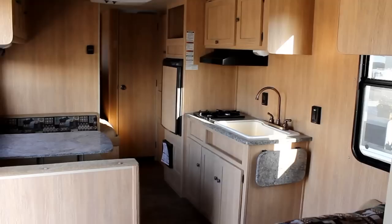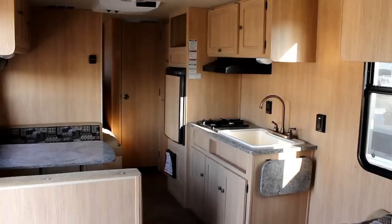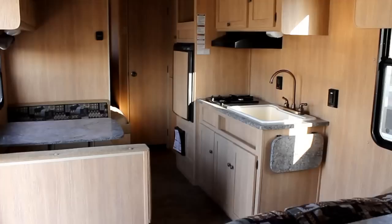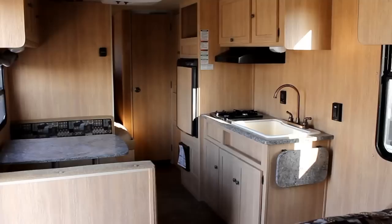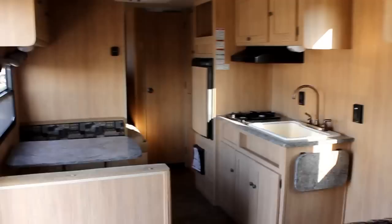For more photos and information on the Fireside and the great line of Keystone product that we carry, please visit our website at www.bellavistarv.com for more videos on new floor plans arriving all the time. This is Bruno from Bella Vista saying thank you and happy camping.